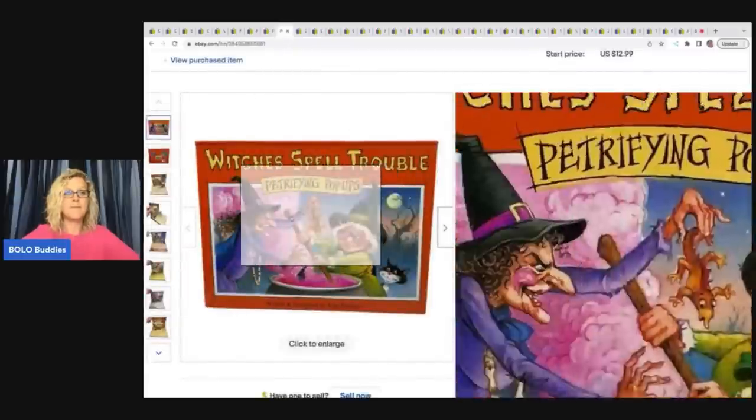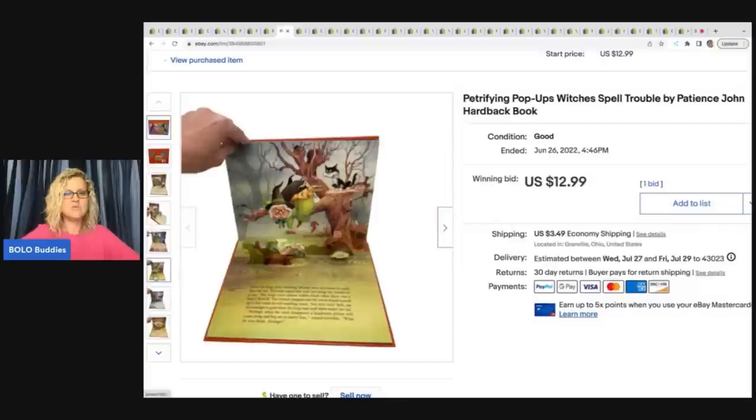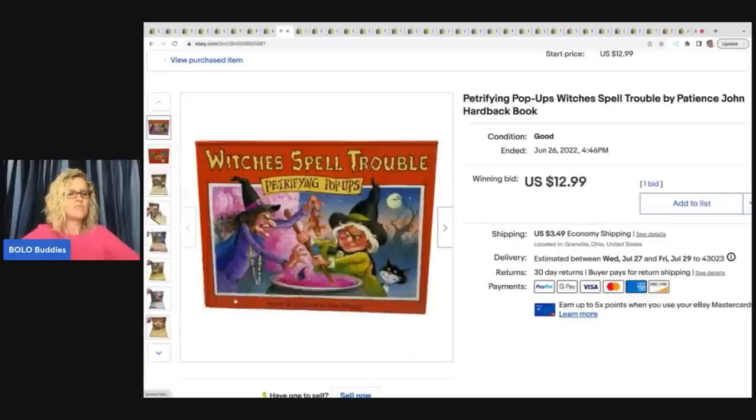This is a pop-up book called Spell Trouble. I got this at a garage sale for 25 cents. I don't list a whole lot of books, but I thought this one was really interesting because it's a pop-up book. I sold this for $12.99 on auction and the buyer paid shipping.